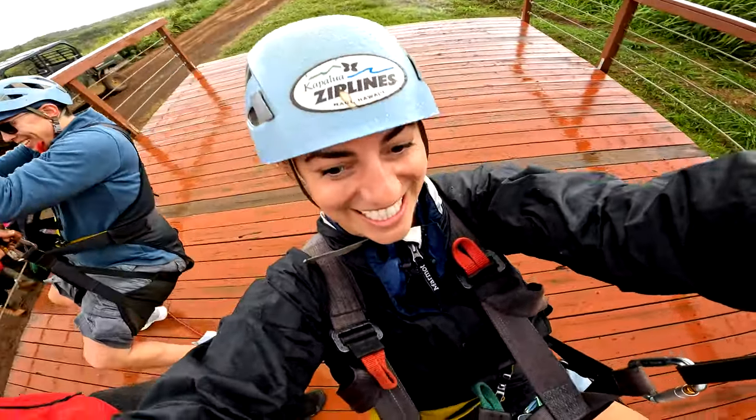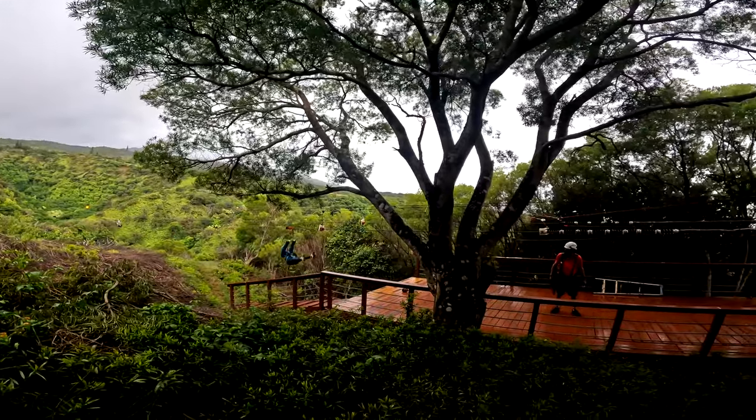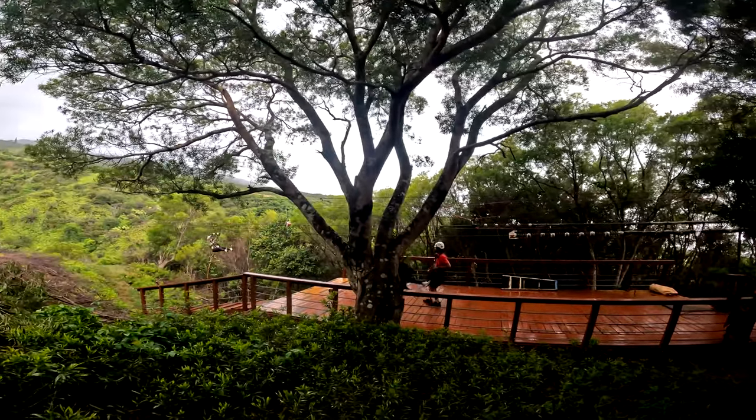That is a terrifying sound! Are you worried somebody's gonna hit you in the face with their foot? I'm so good at dodging kicks.